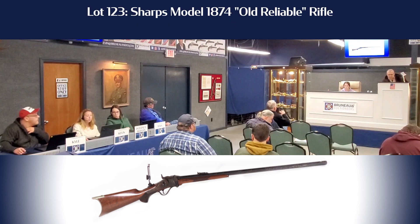Got a phone bid on this one. 123. It's a Sharps Model 1874, Old Reliable.